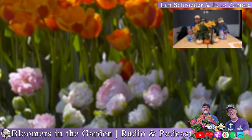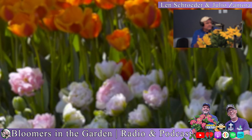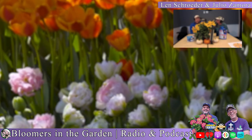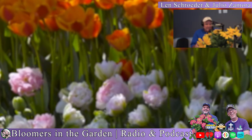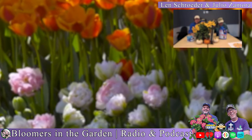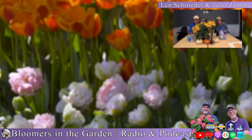Summer flowering bulbs you need to dig up include caladiums, calla lilies, dahlias, elephant ears, gladiolas, and tuberous begonias. More and more of these are sold as plants, but those plants are going to form a bulb. Sweet potato vine is another one — when you dig it up, don't be surprised if there are potatoes on the bottom. You could probably save them and plant them again the following spring.